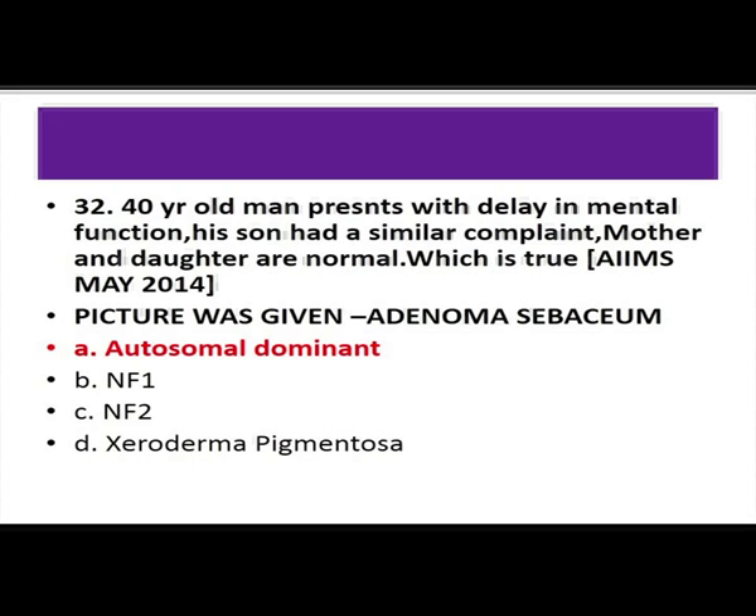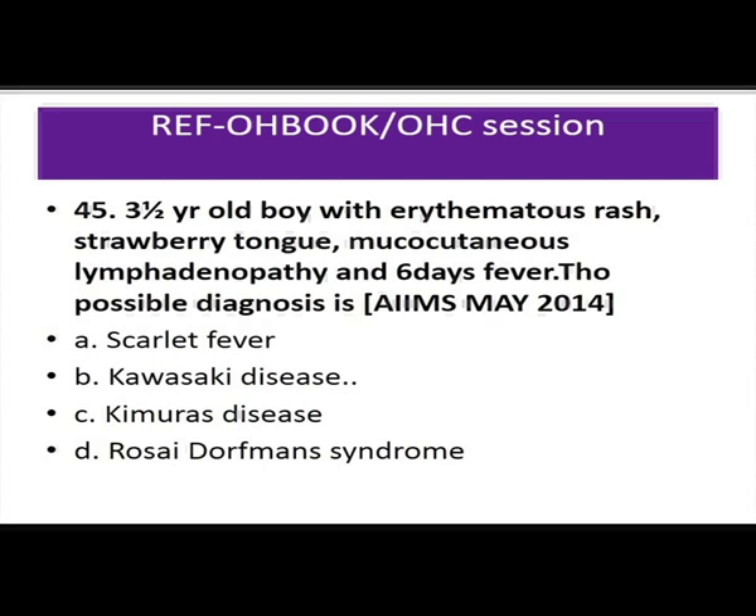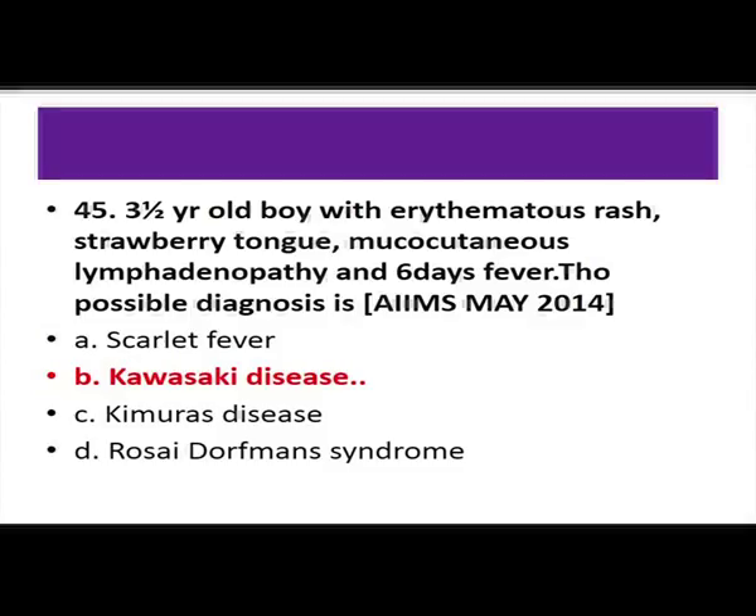A child with erythematous rash, strawberry tongue, mucocutaneous lymphadenopathy, and 6 days of fever — diagnosis is Kawasaki disease. Rosai-Dorfman syndrome (asked in 2011) presents in young males with fever and multiple lymphadenopathy, but biopsy showing Rosai-Dorfman syndrome carries a good prognosis. The dangerous complication in Kawasaki disease is coronary aneurysm. Kawasaki can be managed with IV immunoglobulin to abort coronary aneurysm formation.